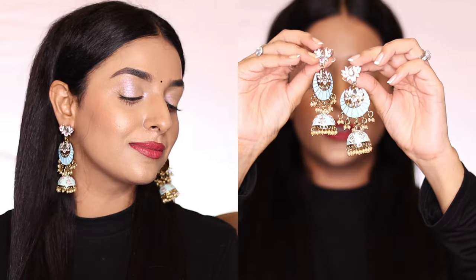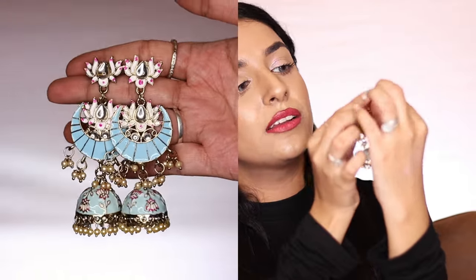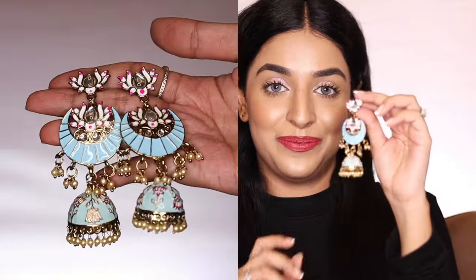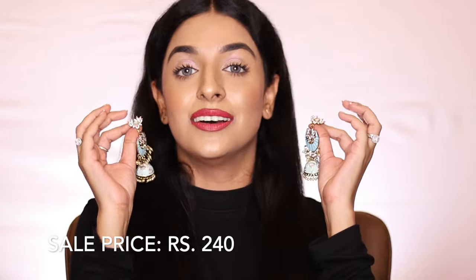The next jewelry piece is again an earring, from the brand Zaveri Pearls. All the earrings and jewelry I ordered came in cardboard packaging, which is very safe. Can you see how beautiful these are? This is a blue pastel color — pastel color jewelry is very trending. There is a little meenakari work with white, ferozi, and pink colors and a little flower type design. It is not too heavy at all — very lightweight and easy to carry. These earrings are also very long, and the price I got them at is Rs. 240, which is a really good deal.